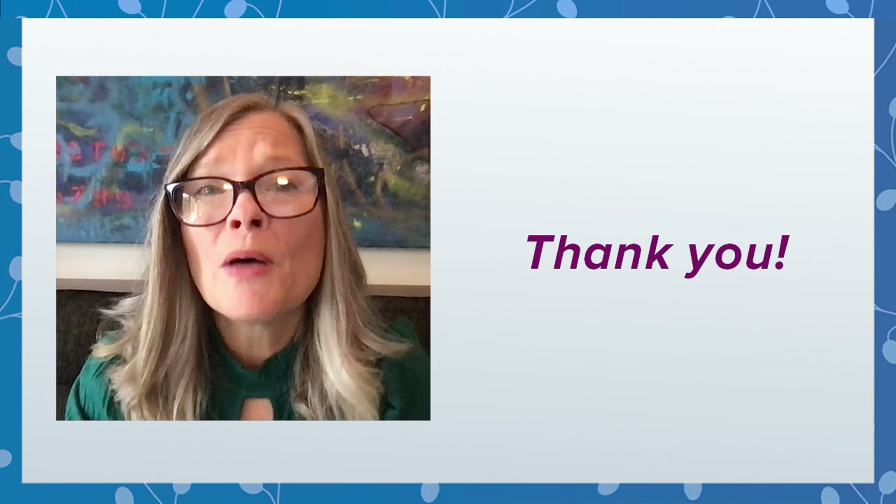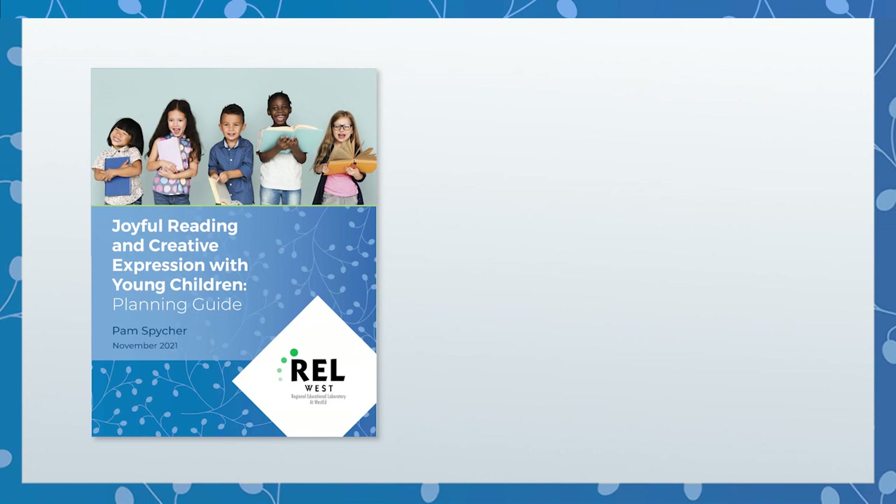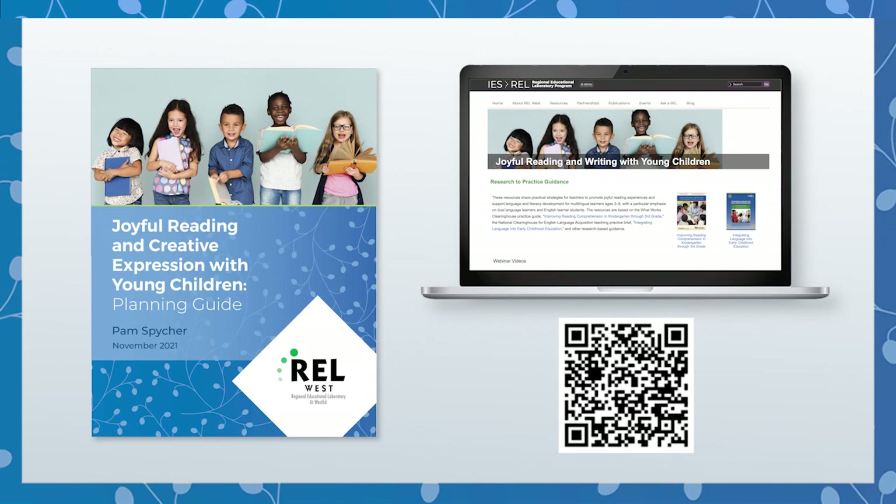Thank you so much for watching this video. I hope the tips, tools, and resources will help you to bring more joy and creativity into your work with young children. Don't forget to download the planning guide and to visit our joyful reading web page for more ideas. Thank you.